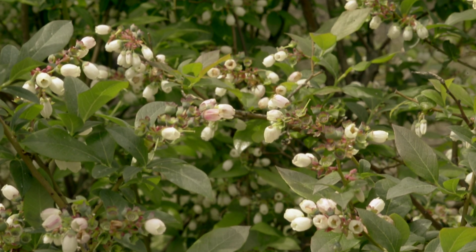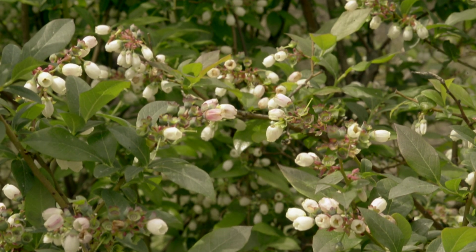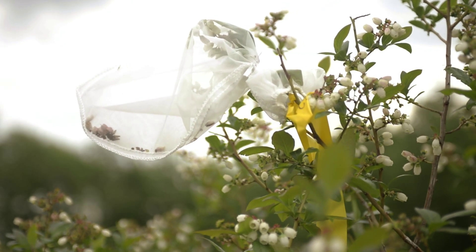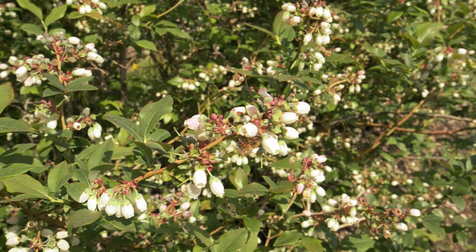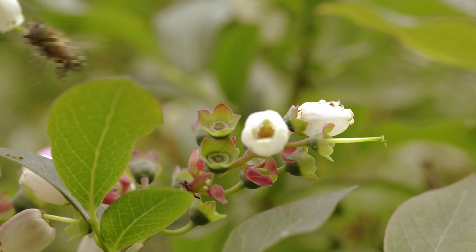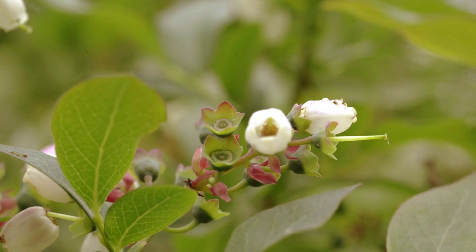There are three treatments on every bush that we're doing this yield assessment on. One of them is that the flowers were counted before they opened, and then we put a bag over them. So they will never get visited by a bee, and we'll get to see how many of the flowers turned into fruit and how big those fruit are if there's no pollination. The second treatment is open to pollinators, so during the period of bloom bees were able to visit it — and that's how much pollination the bees provided.